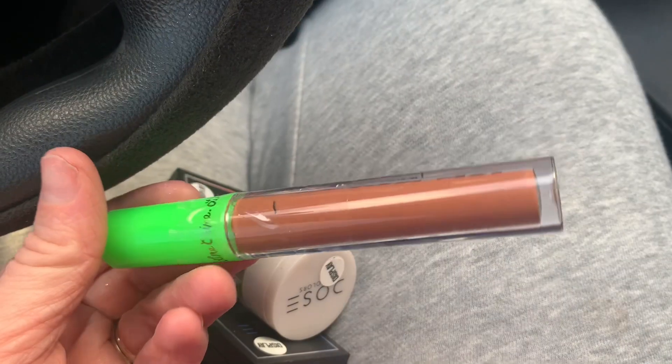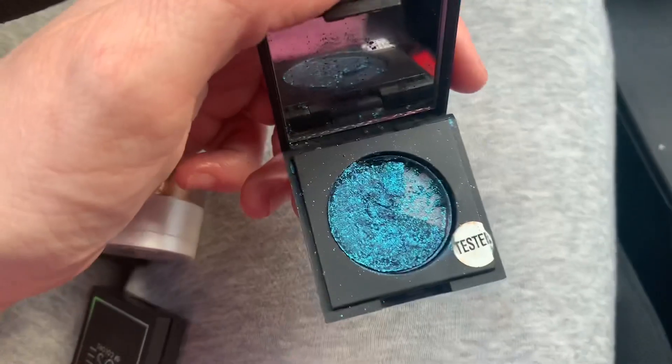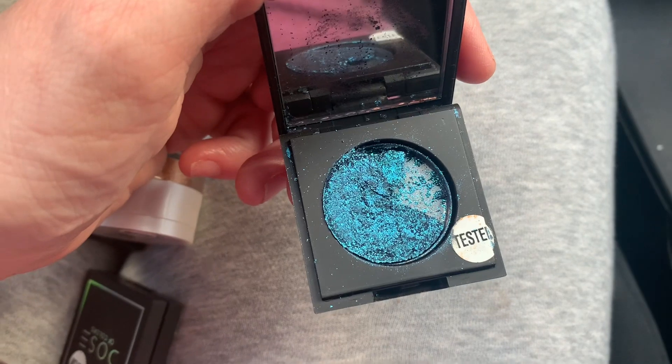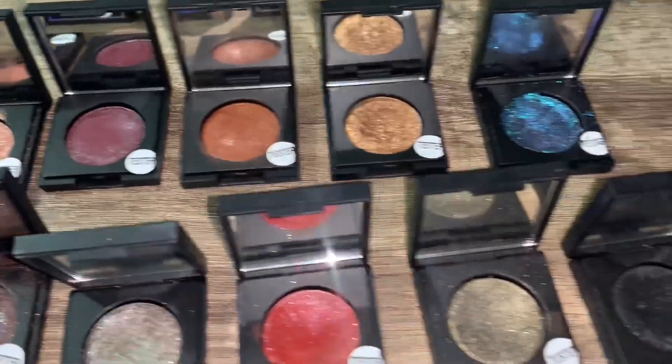I also found a Lime Crime lipstick. There's a really pretty blue — it's smashed but I can fix that — and a black one. Now I'm home and I just wanted to give you a better look at all the Dose of Colors single eyeshadows that I found.